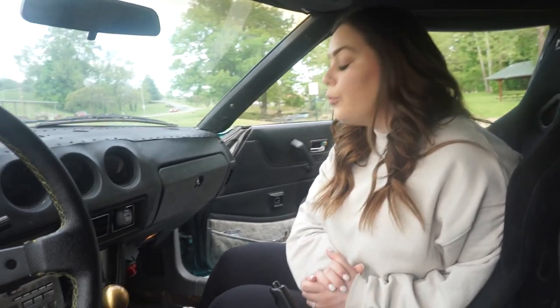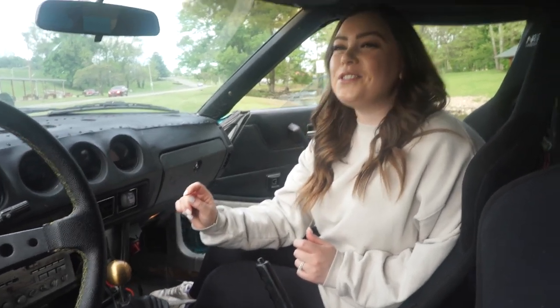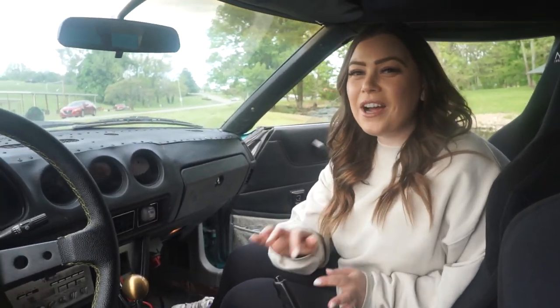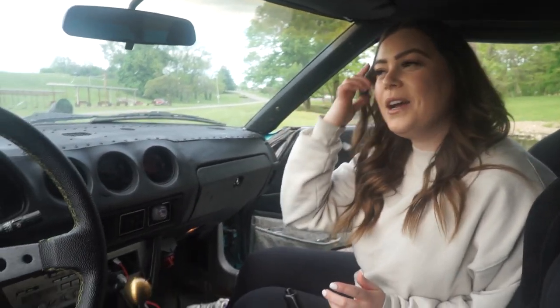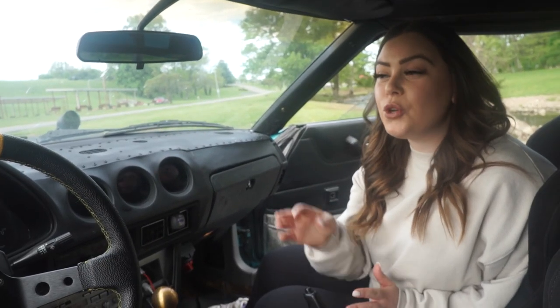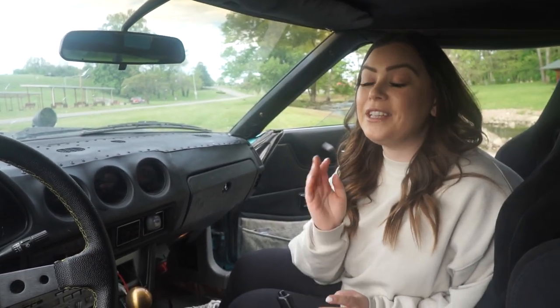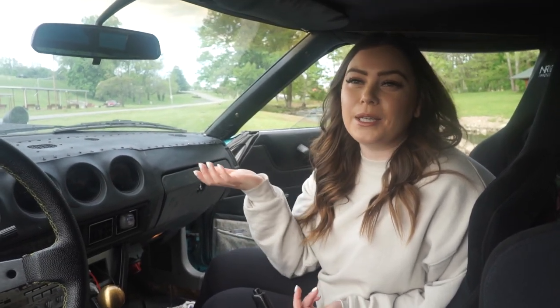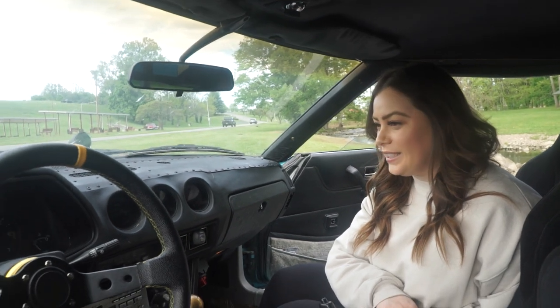We don't have any cool air — only the heat works. So when we're driving we always have the windows down, and it is so loud. If I want to talk to my husband I have to yell at him, and then we also have to turn up the music really loud, but it's poor quality, so it's just really loud all the time in this car.